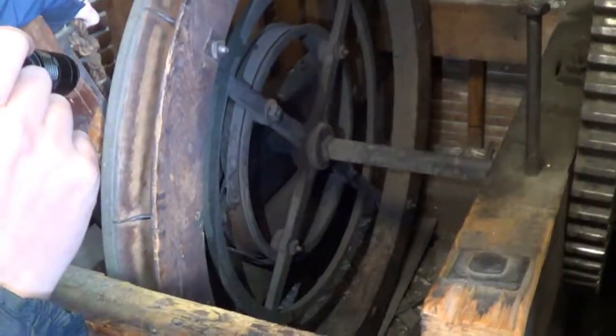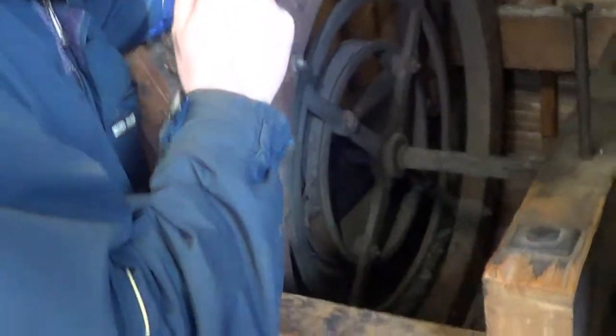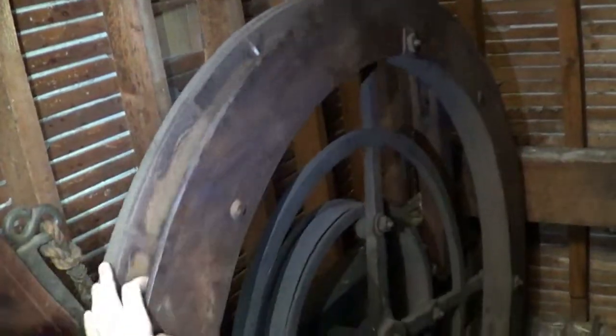This is a hand-powered elevator machine. The elevator itself is long gone. Right here is what's in the wheel, which is the rope you would pull to move the elevator.